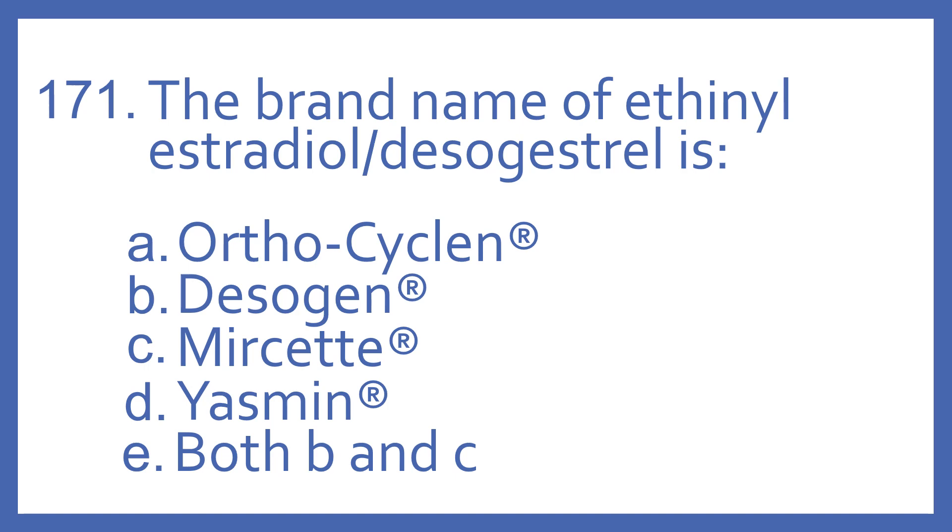Number 171. The brand name of ethinyl estradiol with desogestrel is: A. Orthocycline, B. Desigen, C. Meerset, D. Yasmin, or E. Both B and C.